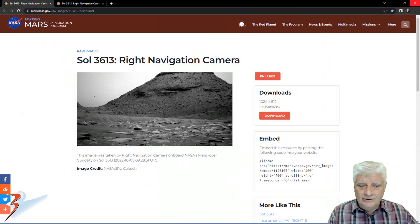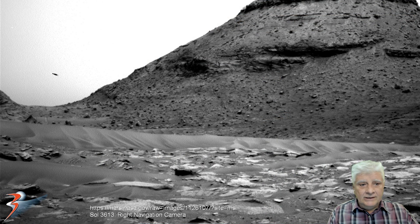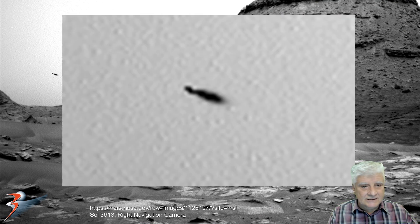Let's take a closer look at the two photographs. The right navigation camera captured this photograph yesterday on the 5th of October 2022 at 09:28:51 UTC. We can see the object located right there to the left of the photograph. It looks like the front part is travelling a little slower than the right hand side of whatever this object is. It looks like there is some motion blur on the right hand side of whatever this might be.